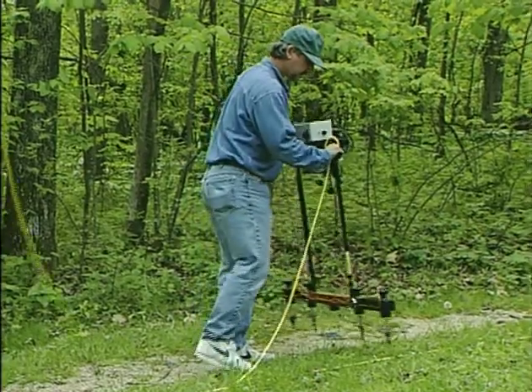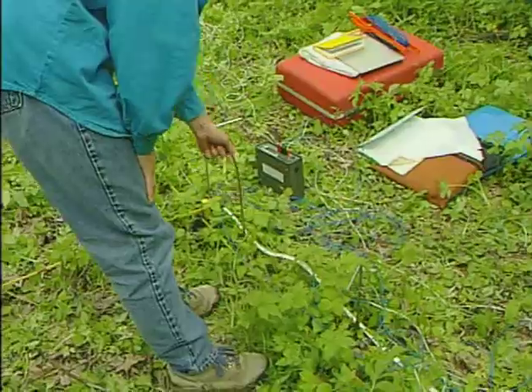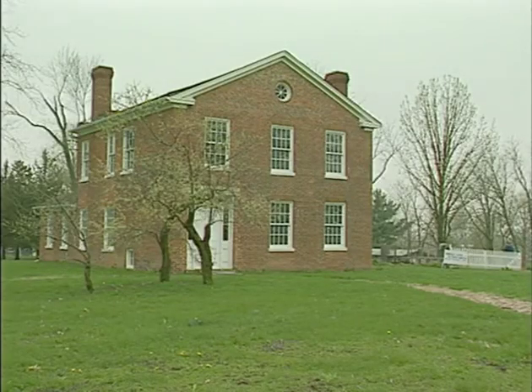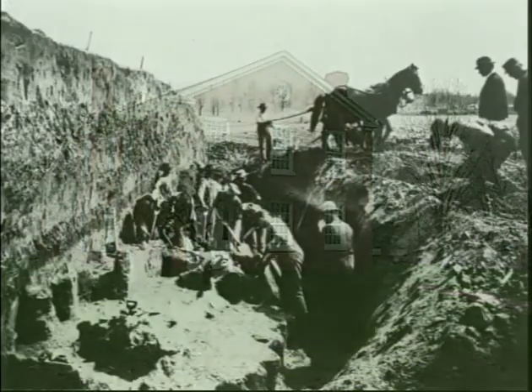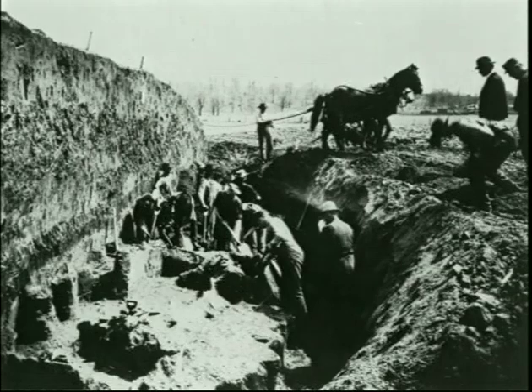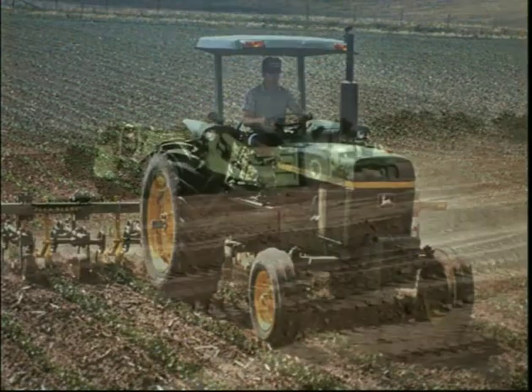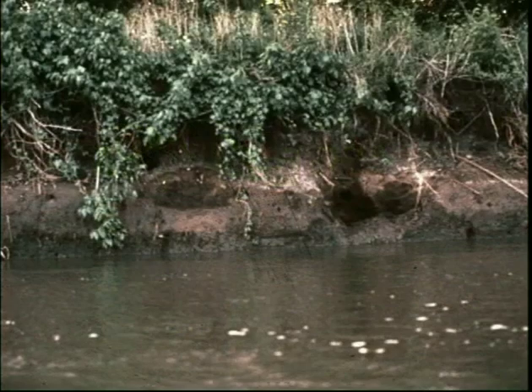Non-invasive, non-destructive archaeology is important because sites are a vanishing resource that must be conserved. Over the past century, thousands of sites in Iowa have been lost to the plow, the bulldozer, natural erosion, and looters.